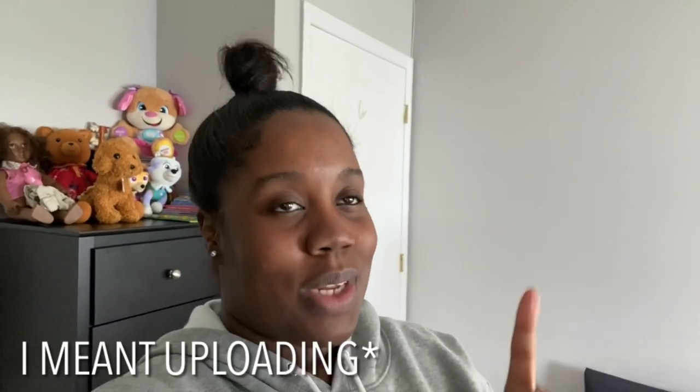So as you guys already know, I'm only filming once a week on Tuesdays, but I did mention that I will be throwing in some bonus videos. I'm not too sure yet how I'm going to do the bonus videos — if I'm going to do it once a month or twice a month. But today's bonus video is my April monthly grocery haul that I wanted to share with you guys. I know you guys love grocery hauls.